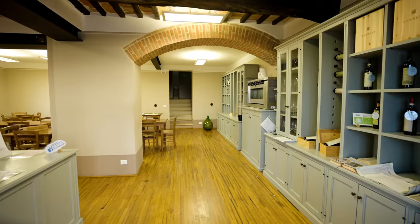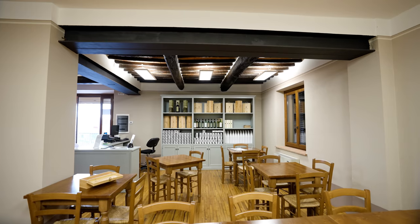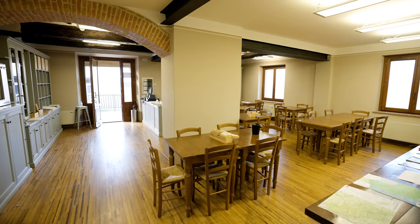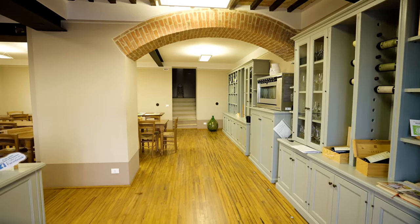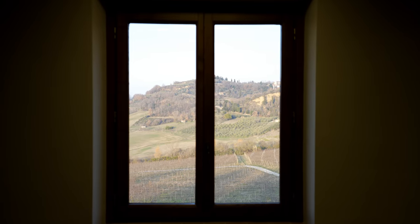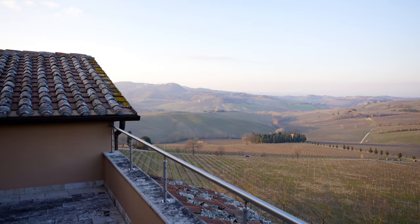We are right above the cantina. This is the Sala Degustazione, where you can taste all the wines and olive oils that the property produces. I like how they maintain some original details, like the brick arch and the beautiful wooden floors. From here, you can have tastings with a view — in fact, on the top floor there is una terrazza panoramica.